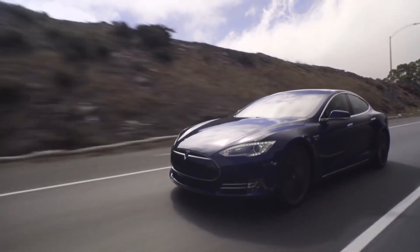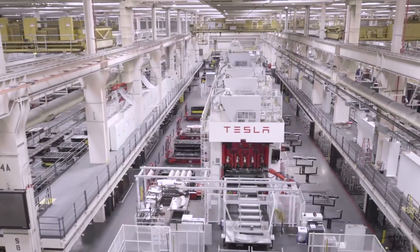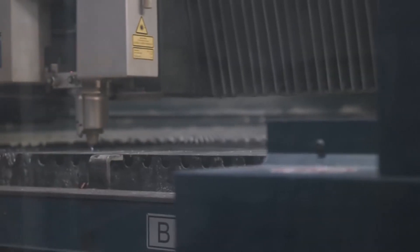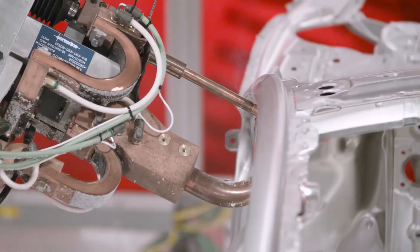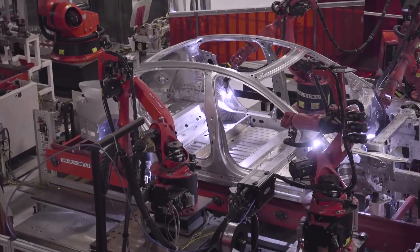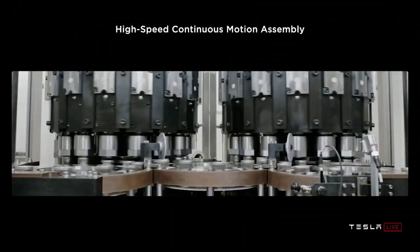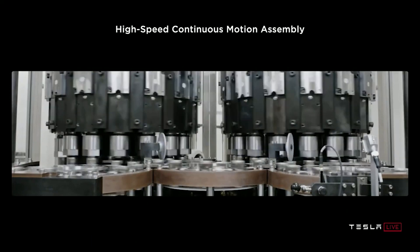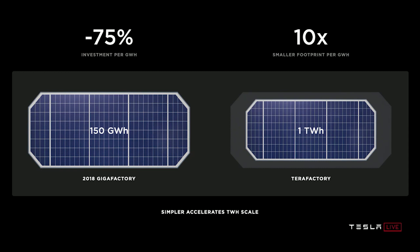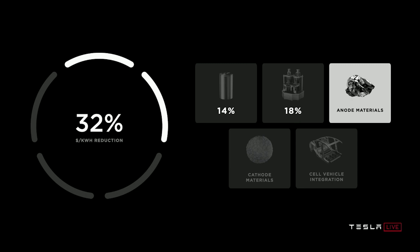In the near future, we won't be talking in gigawatt hours — we'll be talking in terawatt hours. Tesla is aiming for 3 terawatt hours per year within this decade and 20 terawatt hours beyond that. With a fully built Nevada Gigafactory producing about 150 gigawatt hours per year, they would need 135 of these factories to reach 20 terawatt hours. New factory designs and engineering innovations like the Roadrunner assembly lines make a tera factory smaller in footprint than a fully functional Nevada Gigafactory while outputting almost 7 times more batteries — reducing the cost per kilowatt hour another 18%, bringing the total to 32%.